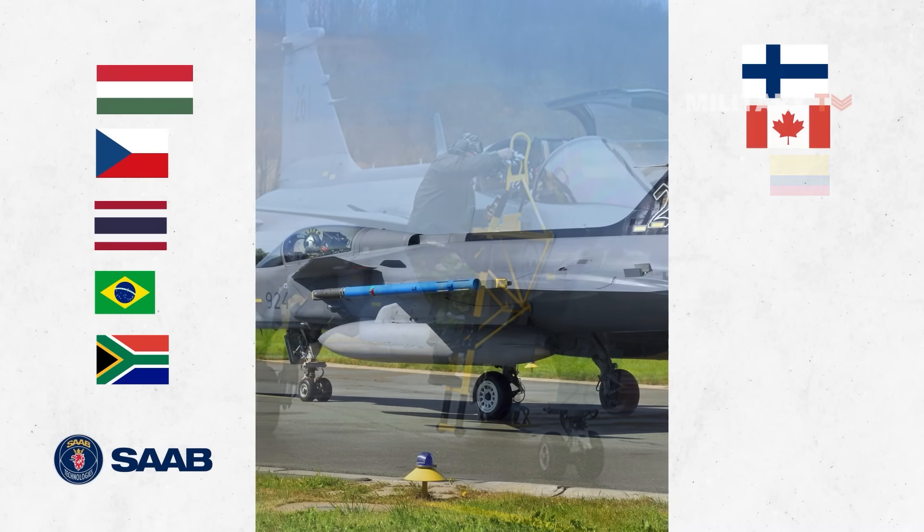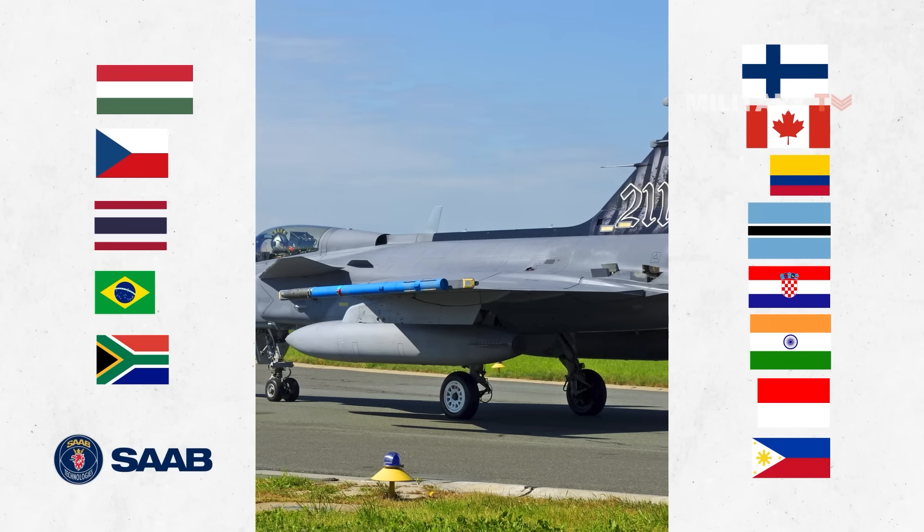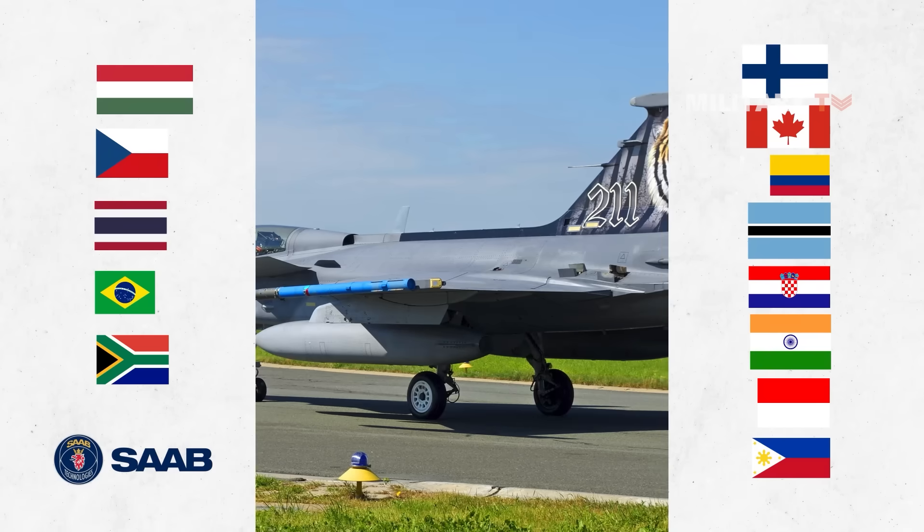Finland, Canada, Colombia, Botswana, Croatia, India, Indonesia, and the Philippines are among the countries that have expressed interest, with another dozen or so countries indicating some interest.